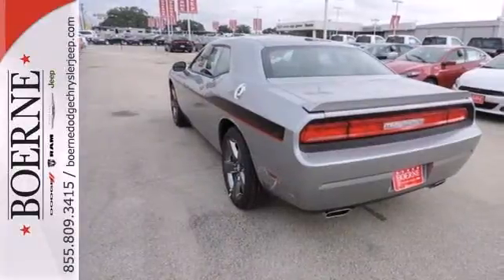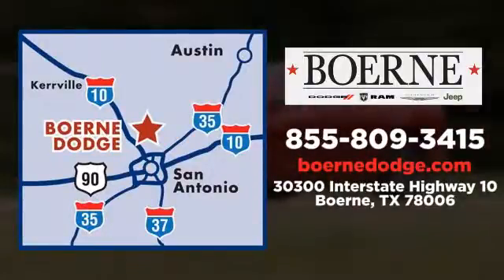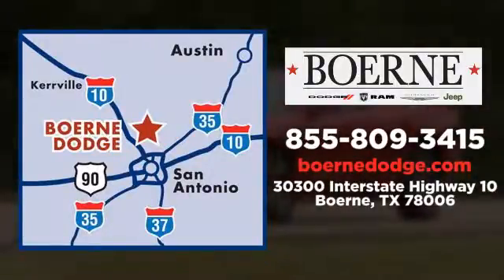Reward yourself and stop in today. Call, click, or visit today. We're conveniently located at 3300 IH10 West in Boerne, Texas.